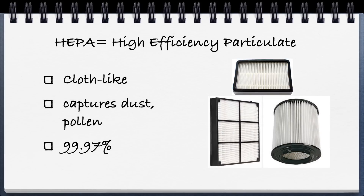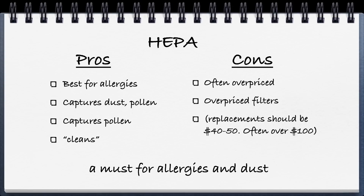Let's start with HEPA. HEPA means High Efficiency Particulate and it's a cloth-like filter. It captures dust and pollen and it's supposed to be 99.97% effective to be called HEPA, which was first developed by the government. The pros are it's really the best for allergies because it captures dust and pollen and it does clean the air. The cons are the filters and machines can often be overpriced. You'll need to pay periodically for replacement filters — those should be between $40 and $50, but some can be as much as $200. This is a must if you have allergies or a dust problem.